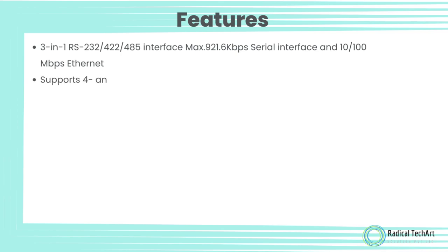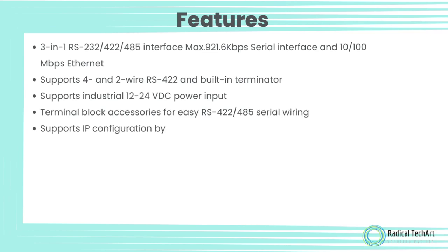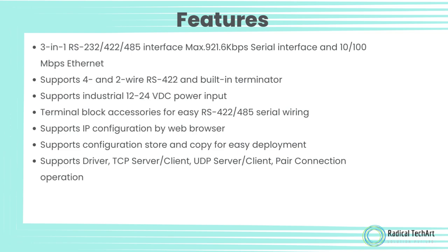Features: 3-in-1 RS-232, RS-422, and RS-485 interface; max 921.6 kbps serial interface and 10/100 Mbps Ethernet. Supports 4-wire/2-wire RS-422 and built-in terminator. Supports industrial 12 to 24V DC power input. Terminal block accessories for easy RS-422/RS-485 serial wiring. Supports IP configuration by web browser. Supports configuration store and copy for easy deployment. Supports driver, TCP server or client, UDP server or client, and pair connection operation modes.